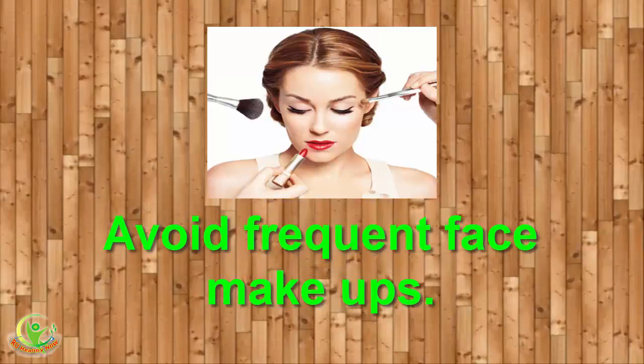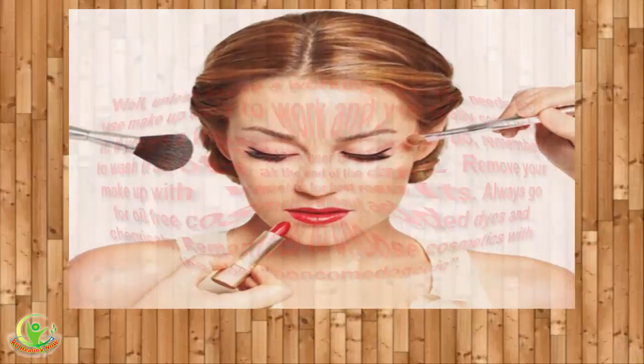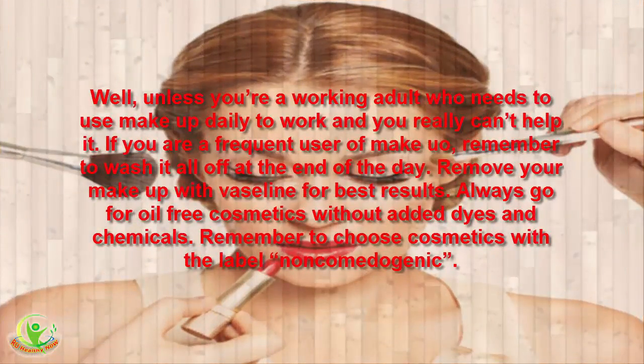4. Avoid Frequent Face Makeups. Unless you're a working adult who needs to use makeup daily, if you are a frequent user of makeup, remember to wash it all off at the end of the day. Remove your makeup with Vaseline for best results. Always go for oil-free cosmetics without added dyes and chemicals, and choose cosmetics with the label non-comedogenic.